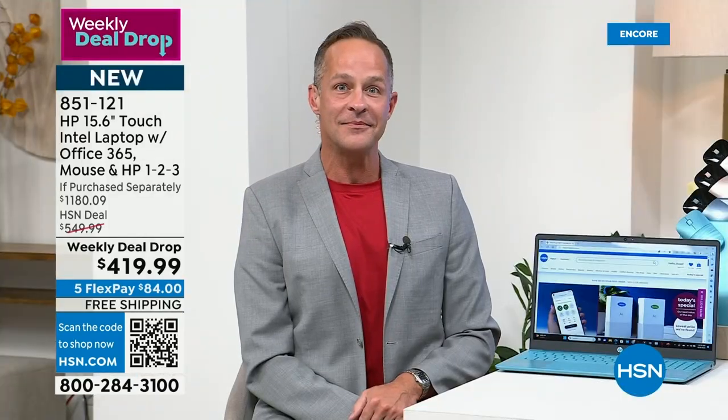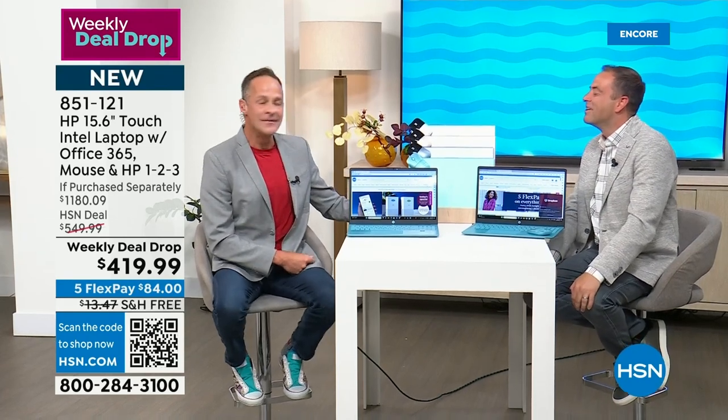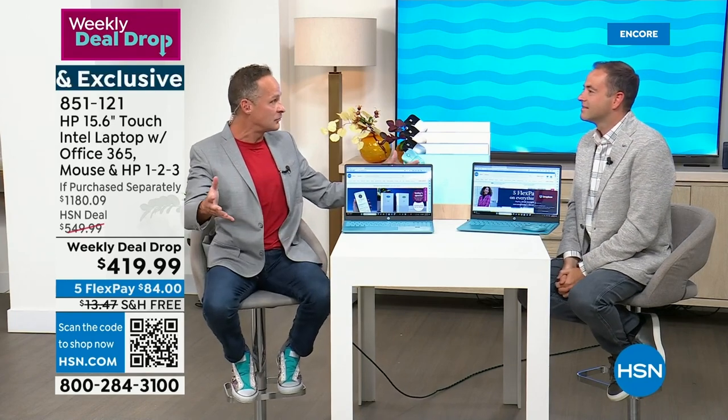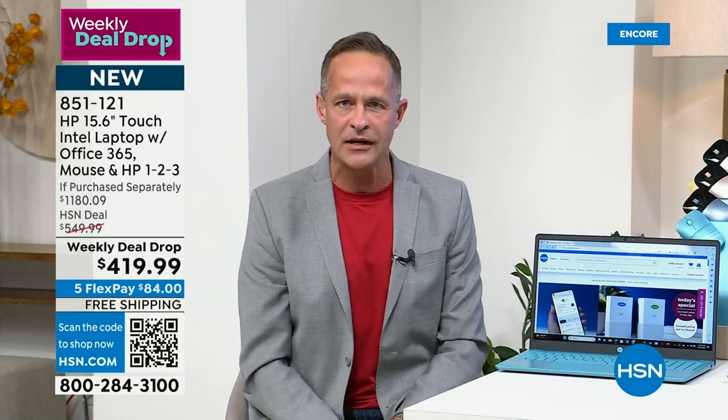HP is the number one selling computer brand — not only in America, but in fact the number one selling brand at this network, HSN. HP worked really hard to curate their best-of selection for back to school. They took the number one selling screen size in America — the most preferred — which is the 15.6-inch size. HP is already the number one selling computer brand, and it feels good to get the best and most preferred.